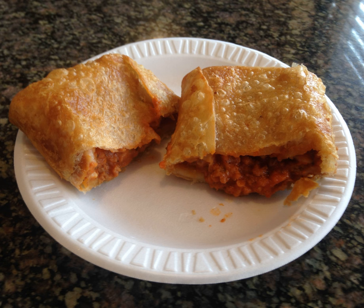Some Italian restaurants and casual dining establishments make their own pizza puffs from scratch. These pizza puffs feature a pizza dough wrapper and tend to be somewhat larger than the pre-made ones.